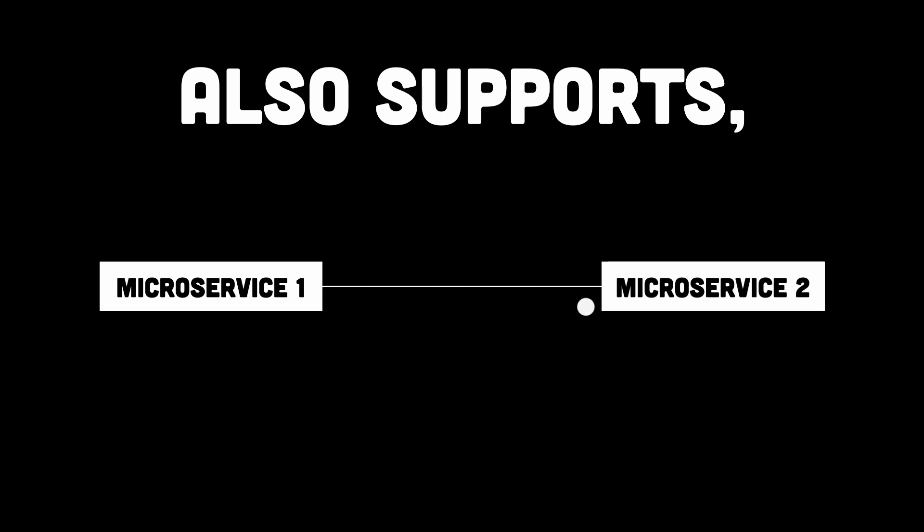Here's where it gets interesting: gRPC supports bi-directional streaming. That means your server and client can keep an open connection and send data back and forth in real-time. No polling, no waiting — just pure uninterrupted speed.